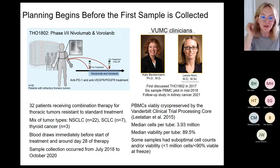We received blood pre-treatment and on-treatment from 32 patients with thoracic tumors — mostly lung cancer, also thyroid cancer — refractory to standard treatment. It took over two years to collect samples; patient accrual in studies is always slower than expected. PBMCs were viably cryopreserved in our clinical trial processing core per our published protocol. Median cells per tube was about four million with viability around 90%, which was great. However, a number of samples had suboptimal cell counts or viability; we characterize suboptimal as fewer than one million cells or less than 90% viability at freeze.